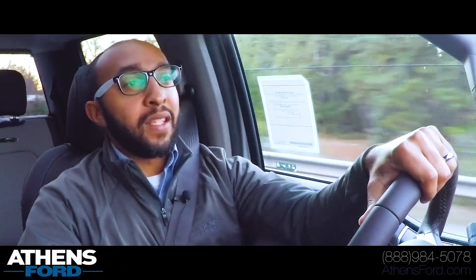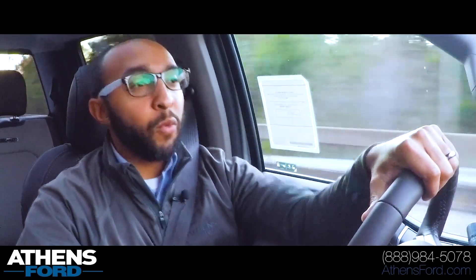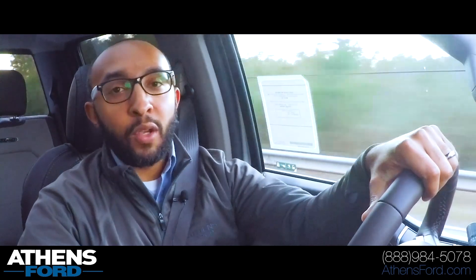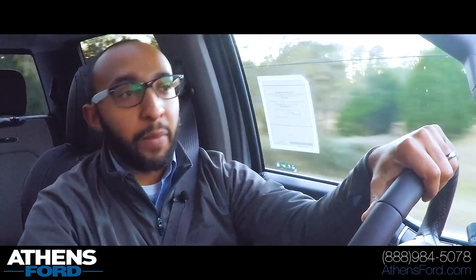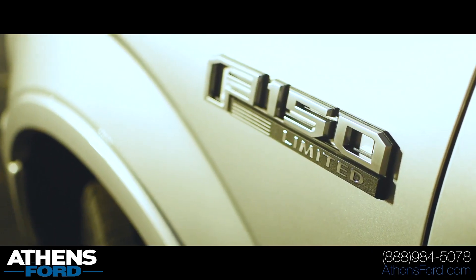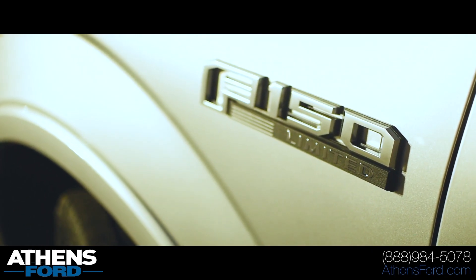Hey, what's up guys? Welcome back to the Athens Ford channel. Today we are checking out a brand new 2019 Ford F-150 Limited trim level. It's one of Ford's most luxurious trucks that they make.